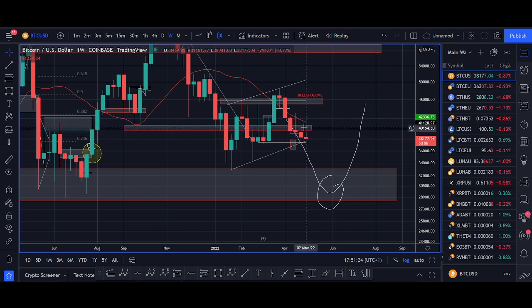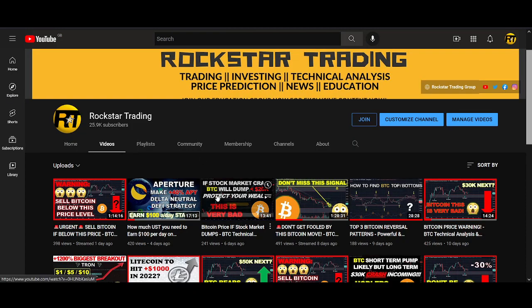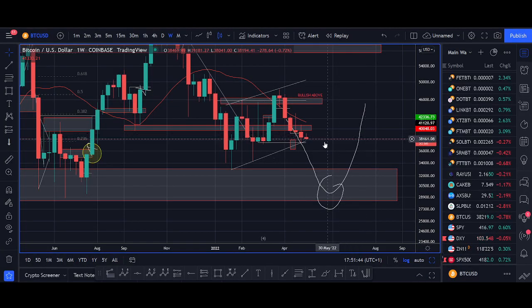The longer bitcoin holds below 40k, the more likely it is that we see a dump. SPX — the US stock market index — had a little bounce. I've talked about the importance of the correlation between the US stock market and bitcoin. If SPX breaks down this week and bitcoin starts breaking below this support level, our final support level, I think we're heading towards lower 30k, which should be a really good buy zone.